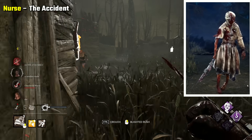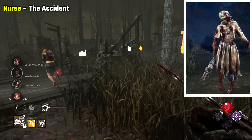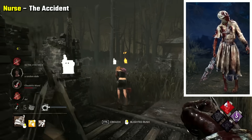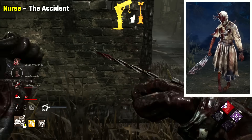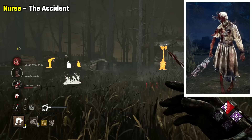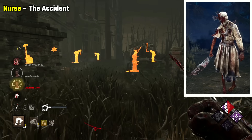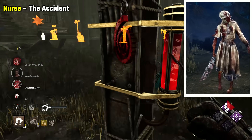Nurse The Accident depicts her look just after she massacred Crotus Prenn, and the ambulance she was in when it crashed and was taken by the entity. There's something really scary about seeing what she had looked like with her nurse outfit still on, but some ambulance parts presumably piercing her. Then her arms and legs seem somewhat burned, potentially from the fire that later consumed Crotus Prenn.